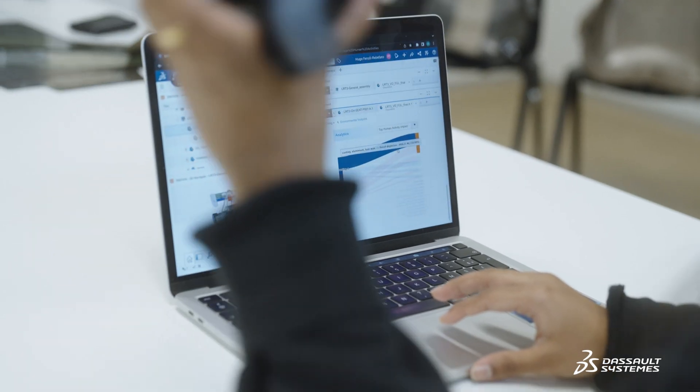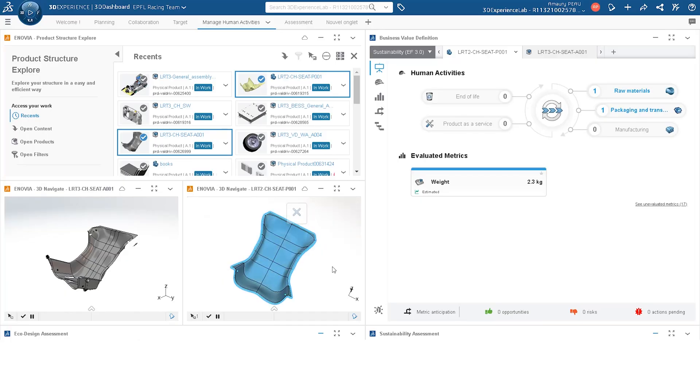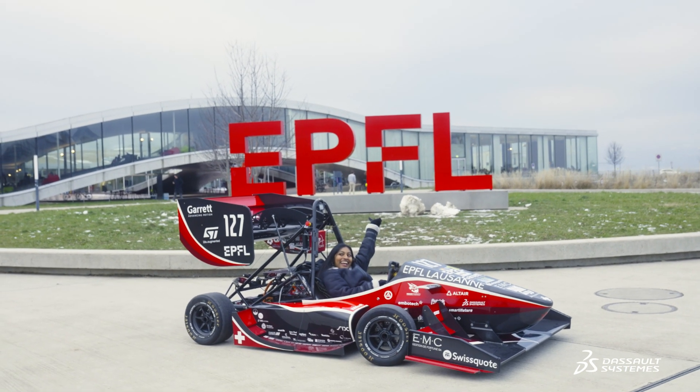Sustainability is now in the DNA of the entire team. We want to learn how to reduce our environmental impact by using new designs, finding new ways of production, and using new materials that are still performant but also sustainable.